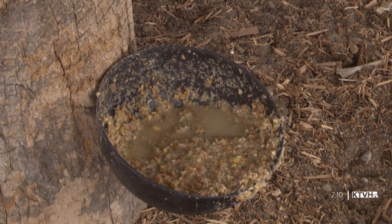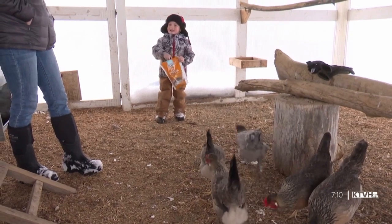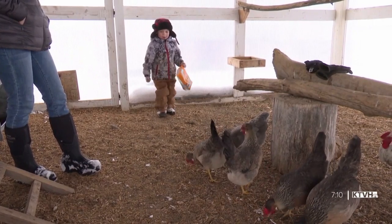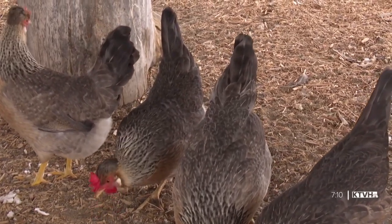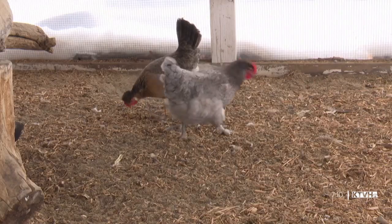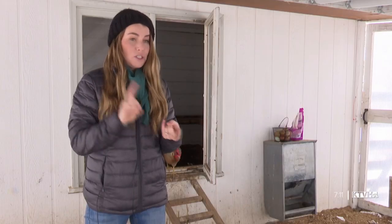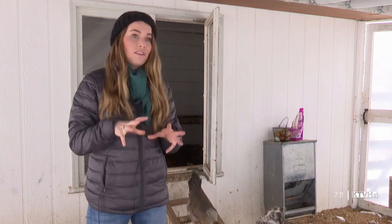Feed is another thing to keep in mind. Hyken feeds her birds organic feed with added supplements to stay healthy for breeding — averaging about $7 per bird per month. She also recommends getting at least two chickens to start, and says some chickens will lay 250 to 300 eggs per year. If you have the desire and the need, anything is possible — you can do it within your price range and make it affordable.